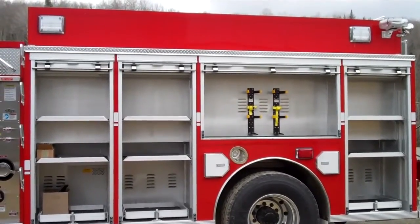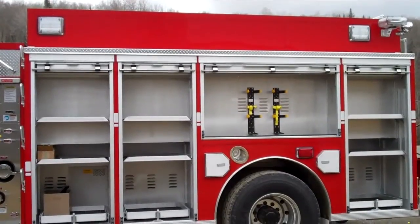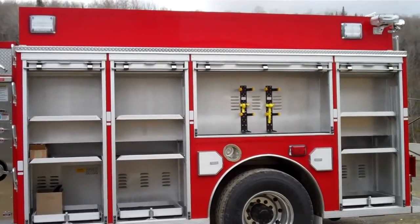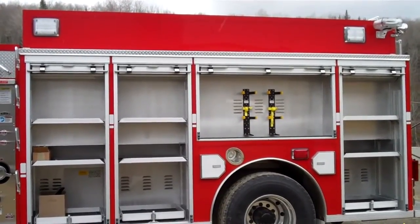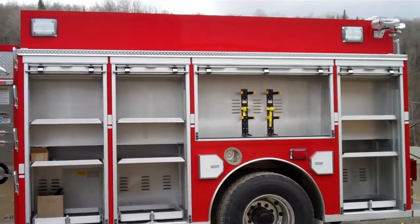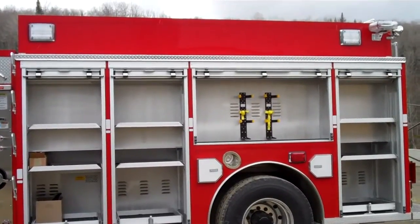The compartment over the rear wheels houses two SCBA brackets, and the compartment behind the rear wheels has a pull-out tray and two adjustable shelves. At the upper corner there are Federal LED scene lights, Federal LED beacons, and scene lights at the back.